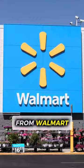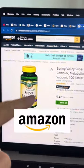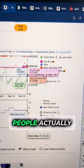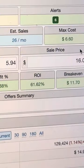This is how to make money buying products from Walmart and flipping them on Amazon for a profit. These vitamins are going for $6 on Walmart. Over on Amazon, they're selling for $15 and have tons of reviews. I can see there's people actually selling these closer to $16. That leaves $4 profit per sale and a 60% ROI.